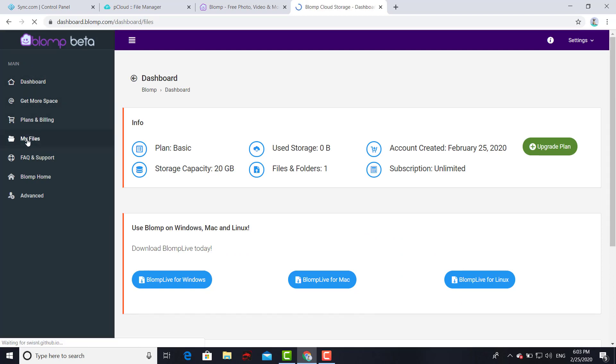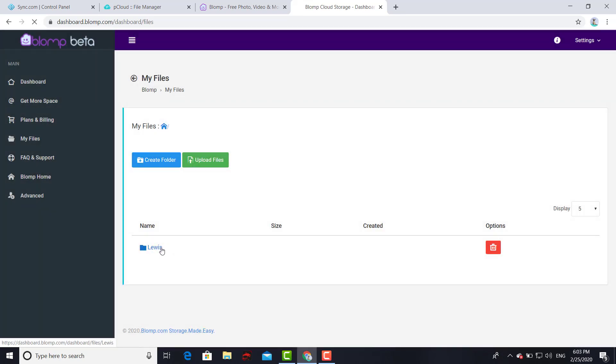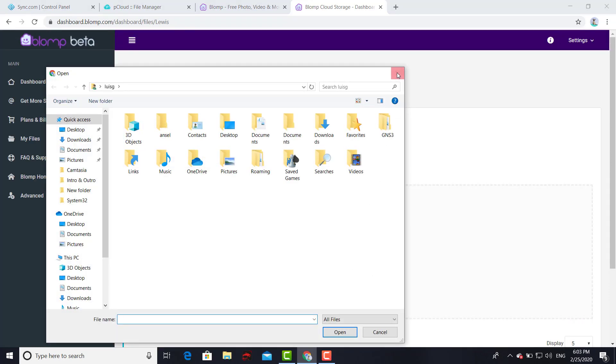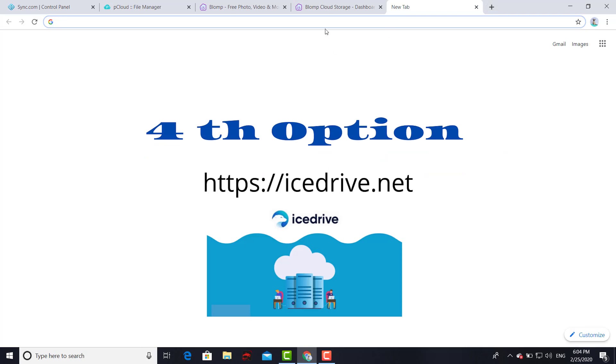Once you want to start creating folders, you go to the option where it says 'My Files' and you can start creating folders. Same as all the other ones, start uploading your files. With this one, once again, you get 20 gigs for free — more than others. This particular service is based out of the US.